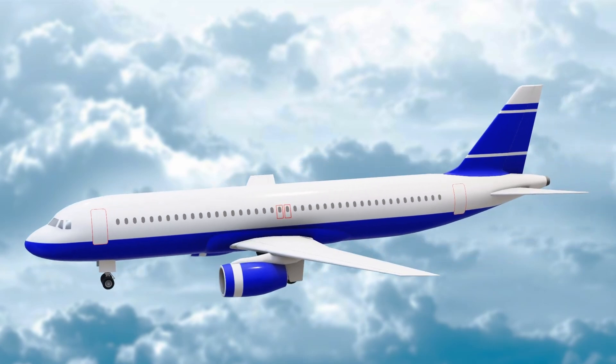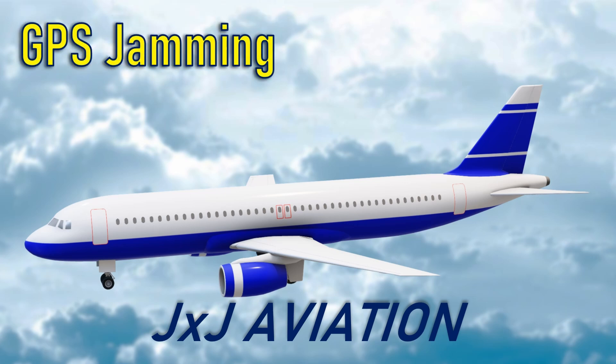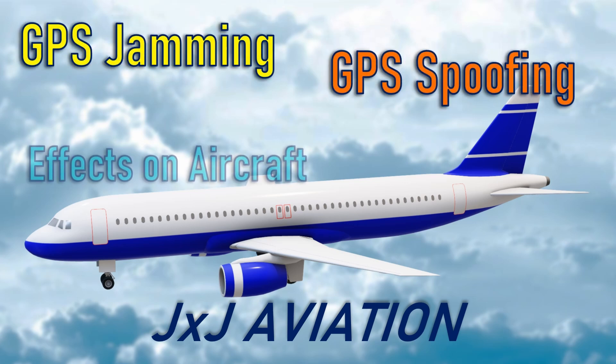Hello, welcome to JXJ Aviation. In this video we will be looking at GPS jamming, GPS spoofing, and their effects on an aircraft.